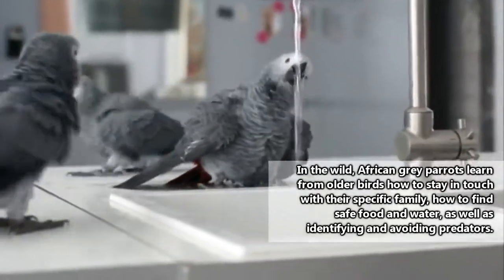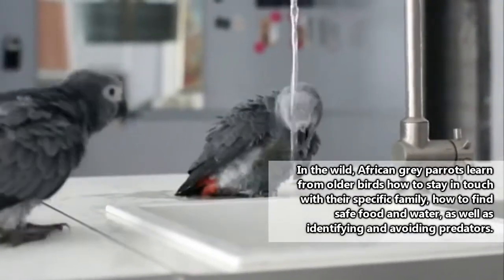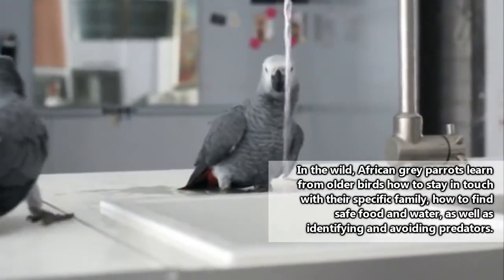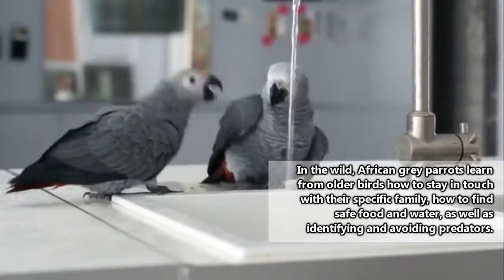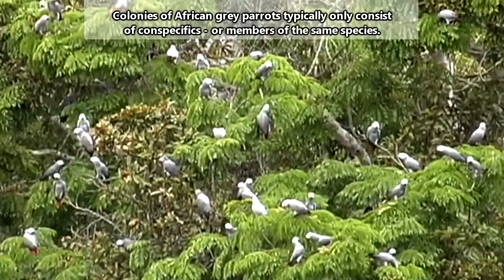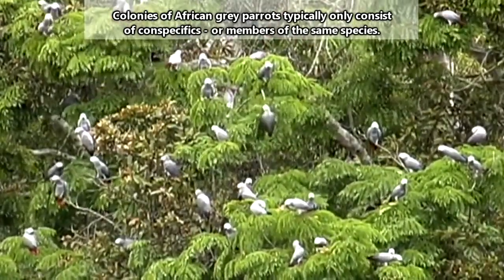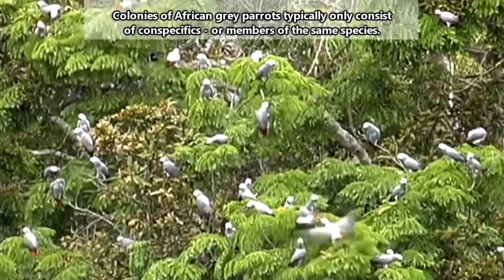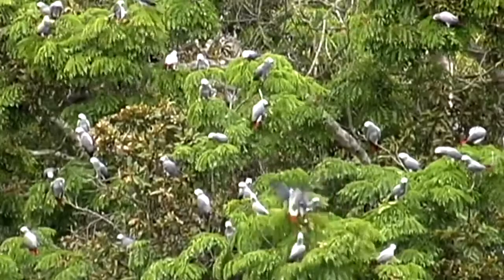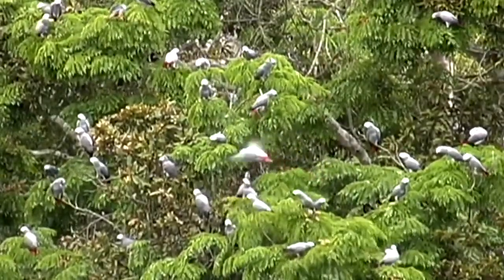African Grey Parrots can learn multiple words and ideas such as colors and shapes. In some studies, they've been found to have intelligence similar to five-year-old children, so it's no wonder we find them so fascinating. In the wild, this intelligence comes in handy for staying safe. African Grey Parrots travel in large, loose colonies, with individuals sticking to family groups within the colony.